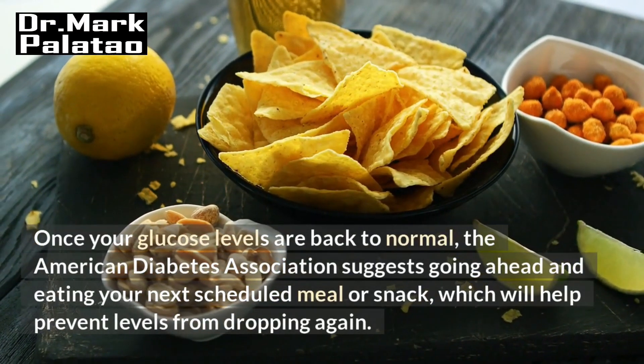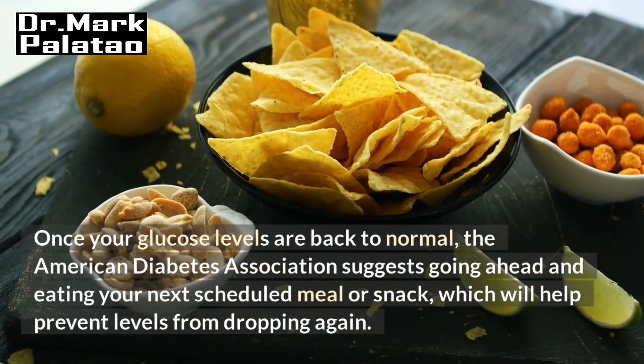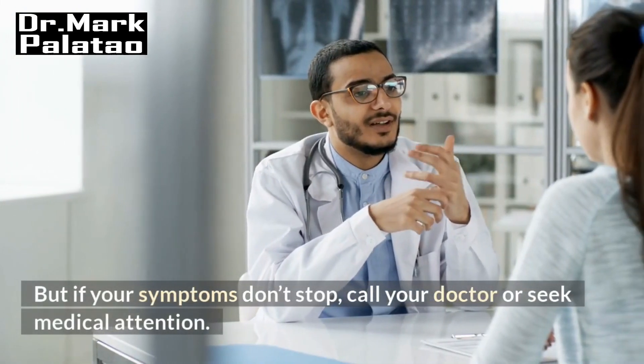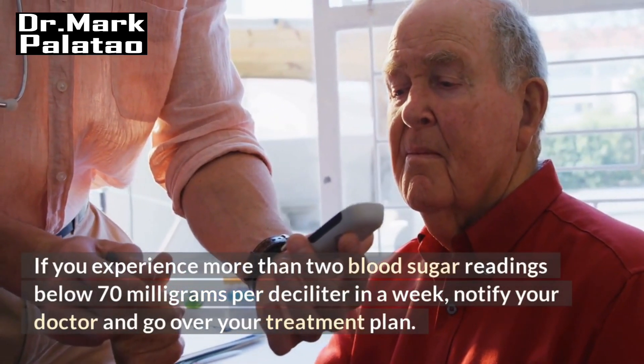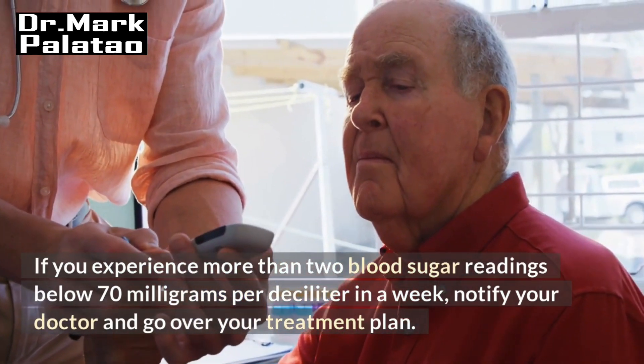Once your glucose levels are back to normal, the American Diabetes Association suggests eating your next scheduled meal or snack, which will help prevent levels from dropping again. But if your symptoms don't stop, call your doctor or seek medical attention. If you experience more than two blood sugar readings below 70 mg per deciliter in a week, notify your doctor and go over your treatment plan.